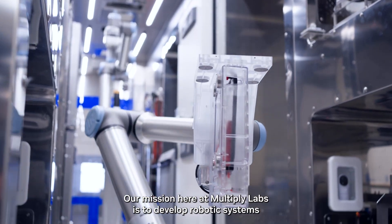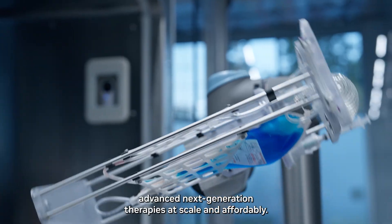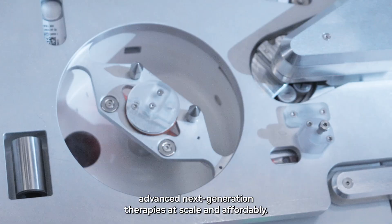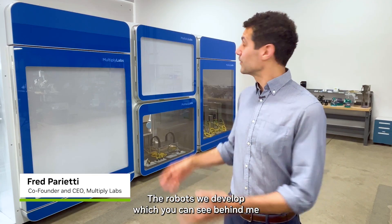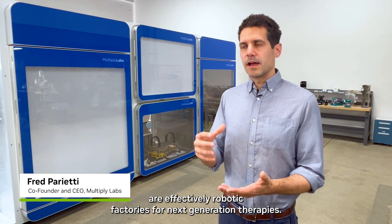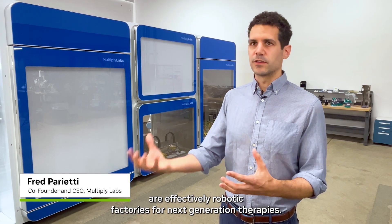Our mission here at Motivare Labs is to develop robotic systems that enable the manufacturing of advanced next generation therapies at scale and affordably. The robots we develop, which you can see behind me, are effectively robotic factories for next generation therapies.